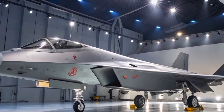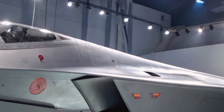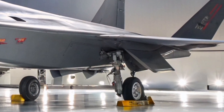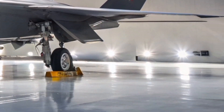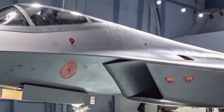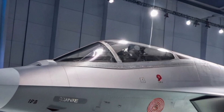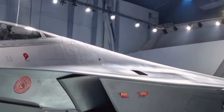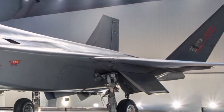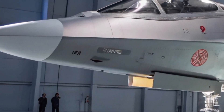Initially, the J-31 prototypes were powered by Russian-made Klimov RD-93 engines. However, China has been developing indigenous WS-19 engines, expected to provide a thrust of approximately nine tons, enhancing the aircraft's super-cruise capabilities. Specific performance metrics such as maximum speed, operational range, and service ceiling have not been officially disclosed, but are anticipated to align with fifth-generation fighter standards.